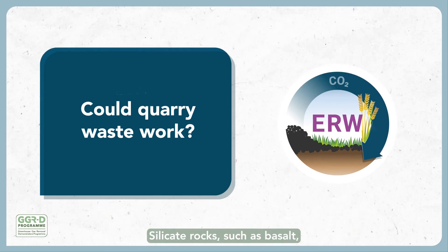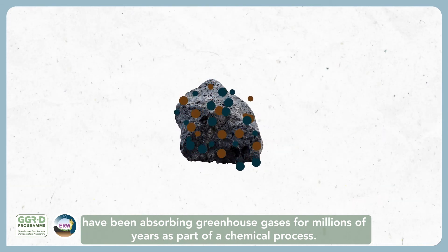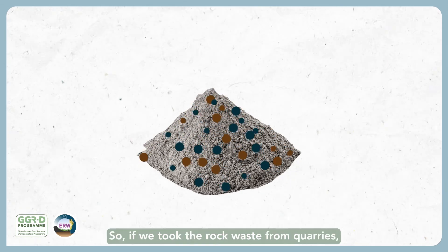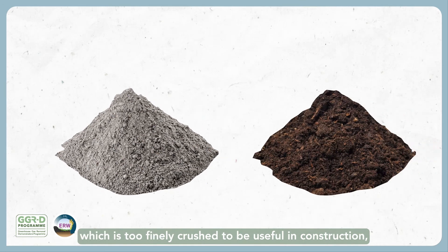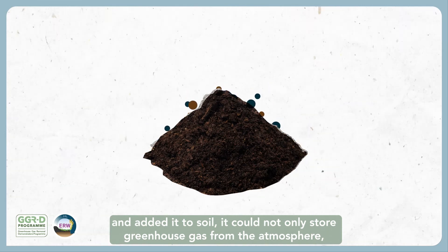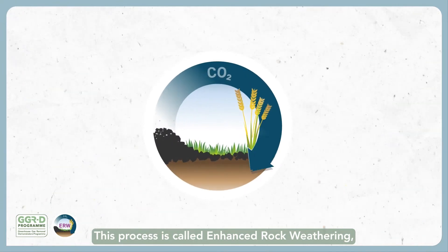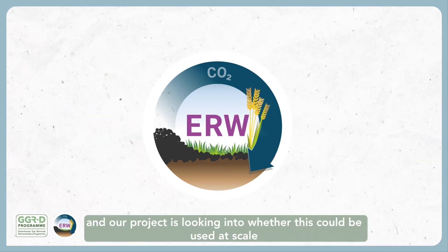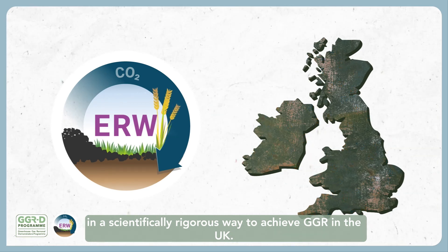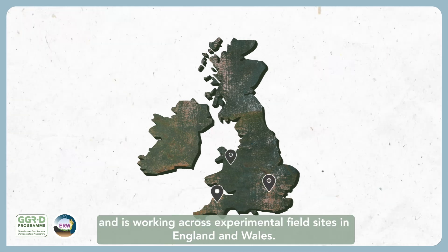Could quarry waste work? Silicate rocks, such as basalt, have been absorbing greenhouse gases for millions of years as part of a chemical process. The greater a rock's surface area, the more greenhouse gas it can absorb. So, if we took rock waste from quarries, which is too finely crushed to be useful in construction, and added it to soil, it would not only store greenhouse gas from the atmosphere, it might even improve soil health and crop yields too. This process is called Enhanced Rock Weathering, and our project is looking into whether this could be used at scale, in a scientifically rigorous way, to achieve GGR in the UK. The project is led by the University of Sheffield and is working across experimental field sites in England and Wales.